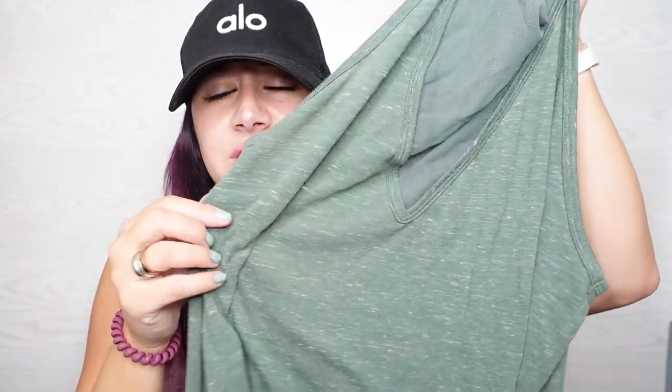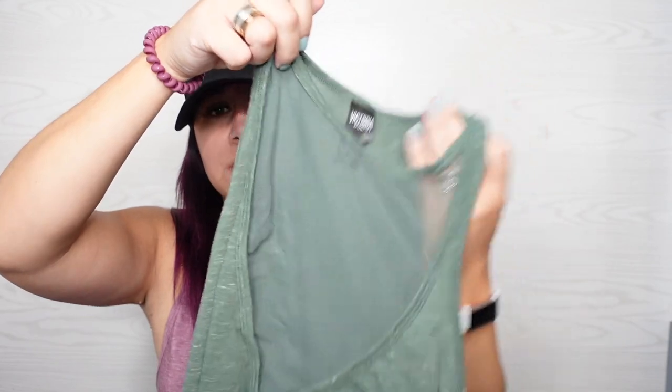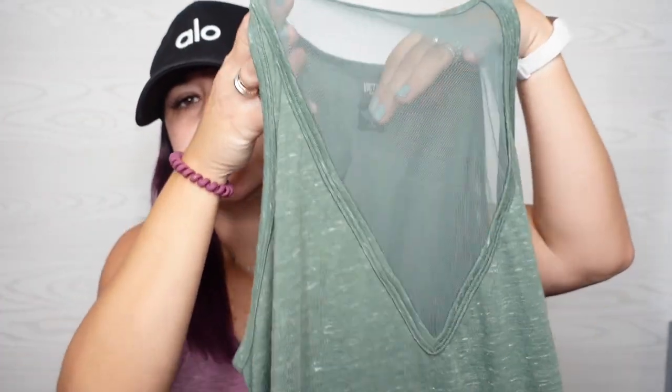Victoria's Secret Sport tank top. It's like a green heathered. I picked it up because it was a little different. It has mesh in the front. And these are Zara Therese for SoulCycle leggings — like a Zara Therese collab.